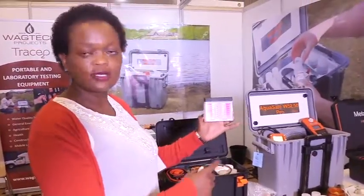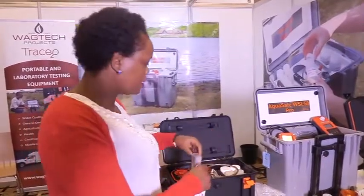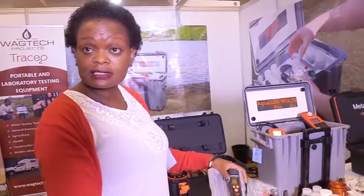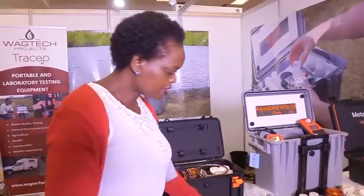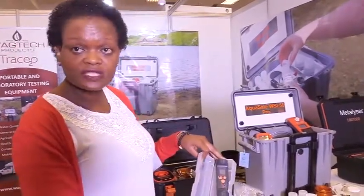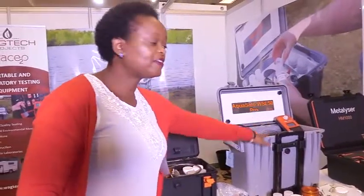And then with small gadgets like this one — this is called a pool tester. You are able to do free residual chlorine and pH. And then we have our small pocket meters for the physical tests. This one is called a pH meter, and we have our pocket electrical conductivity meter.